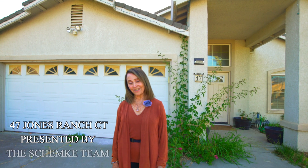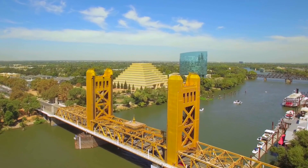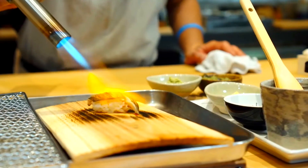Hello and welcome to our latest listing at 47 Jones Ranch Court right here in Sacramento. I am going to tell you about this home in three words. Location, location, location. And that was just the first word — I just repeated it three times. The location of this home is superior.